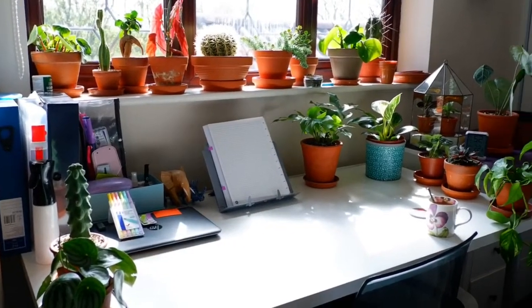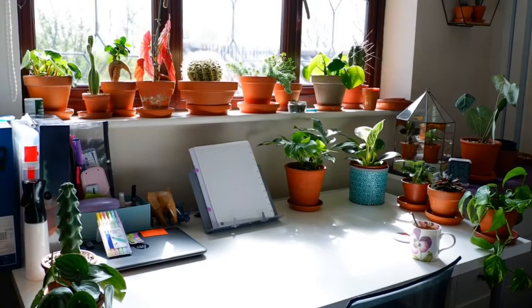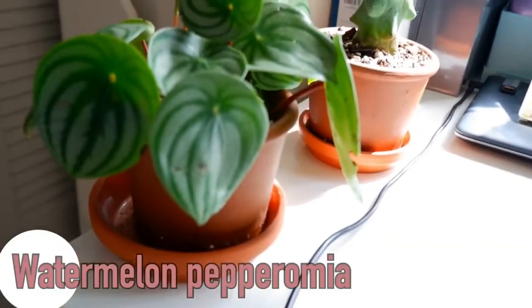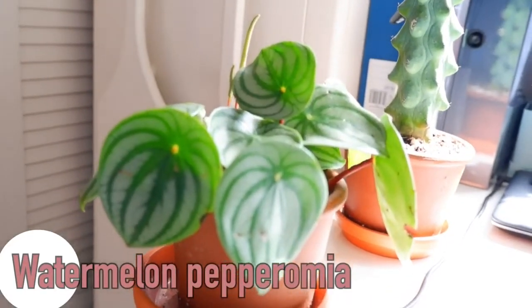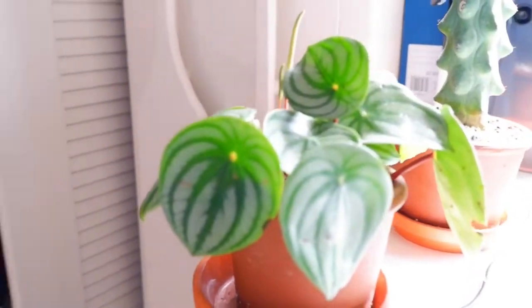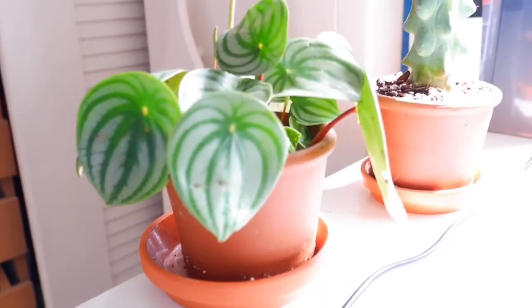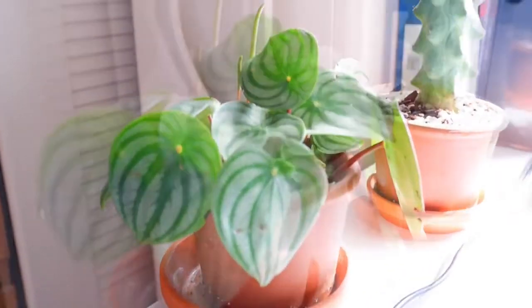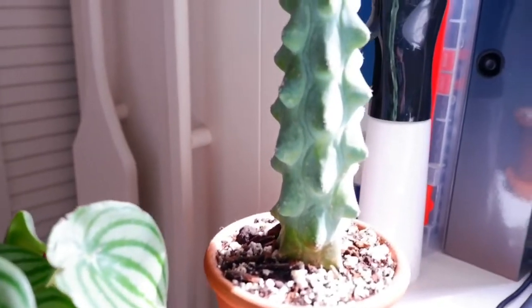This is my desk area, so you can see I've got quite a few plants - we'll go through them. This is a watermelon peperomia. I just love the leaves and the shape of them, it's just so cool. This one tends to be quite thirsty at the moment. I think it's the soil mixture that I've done, but I have got two of these and this is one of my favourite plants.